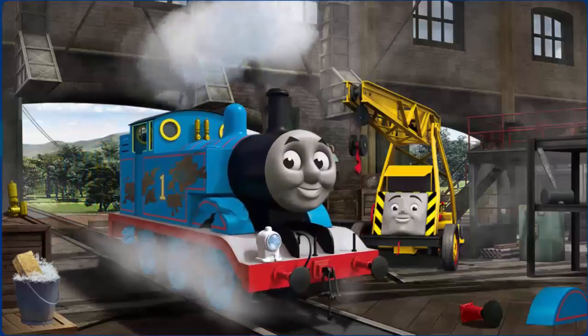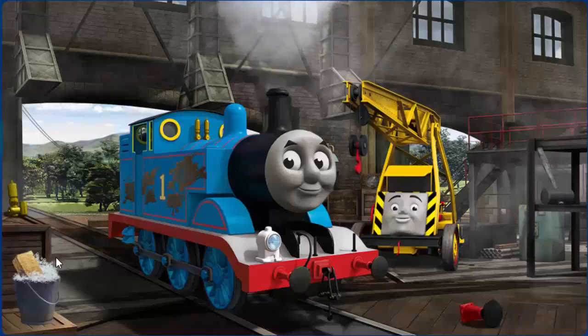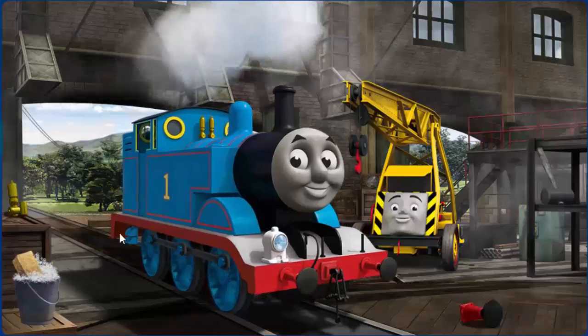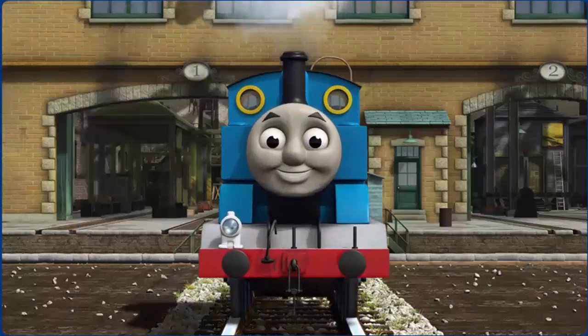Thomas' wheel arch is broken and he has oil stains. Great job. Thomas is ready to get back to work.